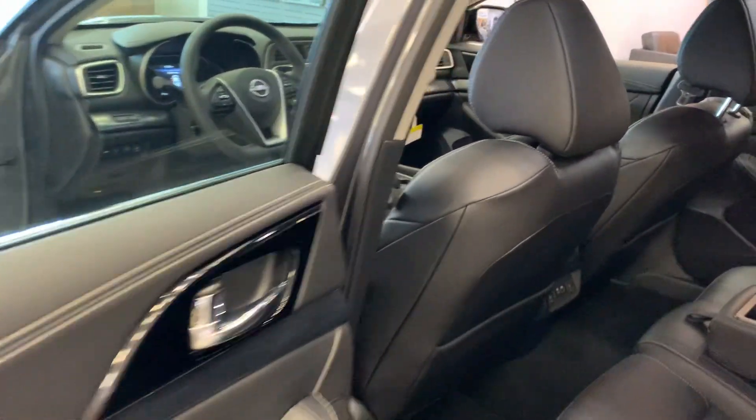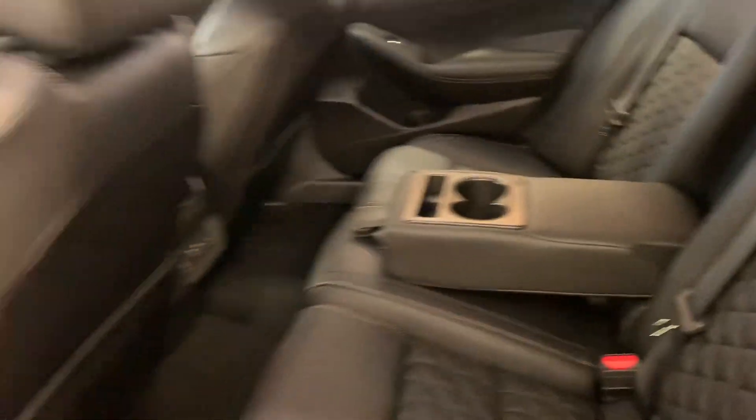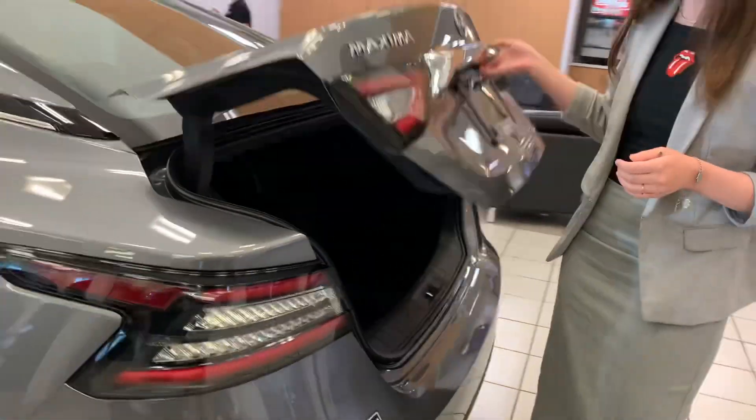Now this is actually the last year that they're manufacturing the Maxima, so if you're wanting to get into one, now is the perfect time. There's lots of space back here for your rear passengers, as well as heated rear seats and rear charging ports as well, so everybody is super comfortable.